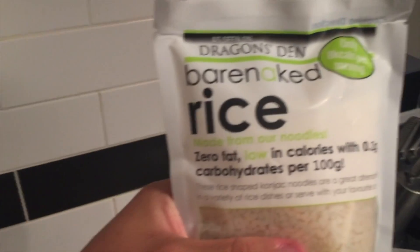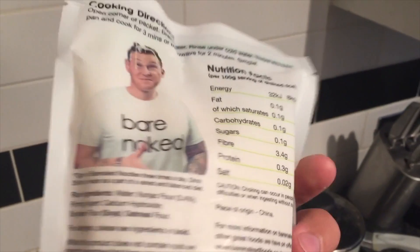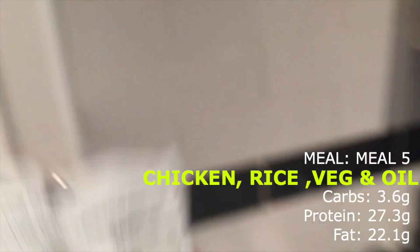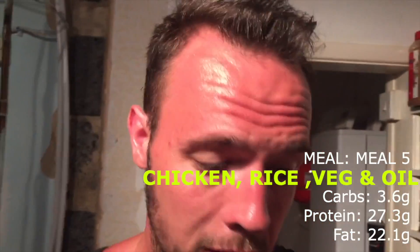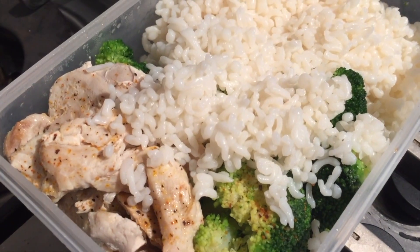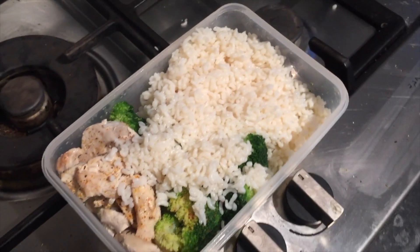Meal number five is a little bit different — I'm adding bare naked rice. As you can see on the back, it's literally 0.1 grams of carbs and a total of eight calories. I'll just add this to meal number five to give it a bit of fullness, along with 100 grams of chicken and 100 grams of veg.